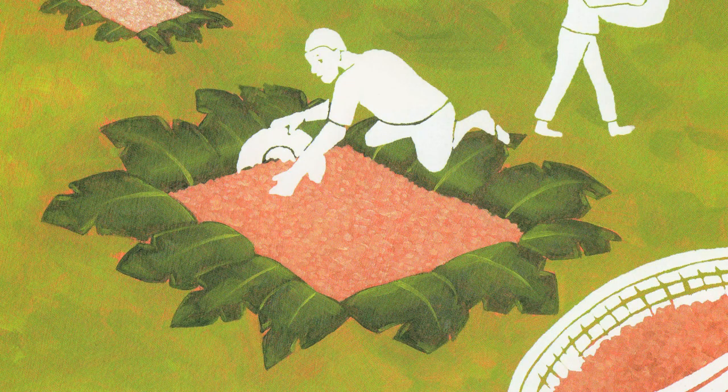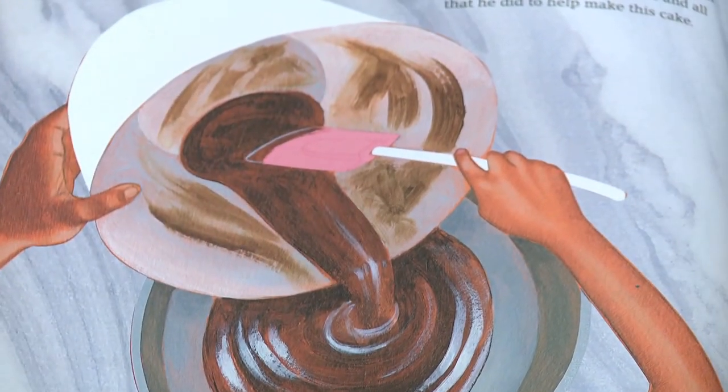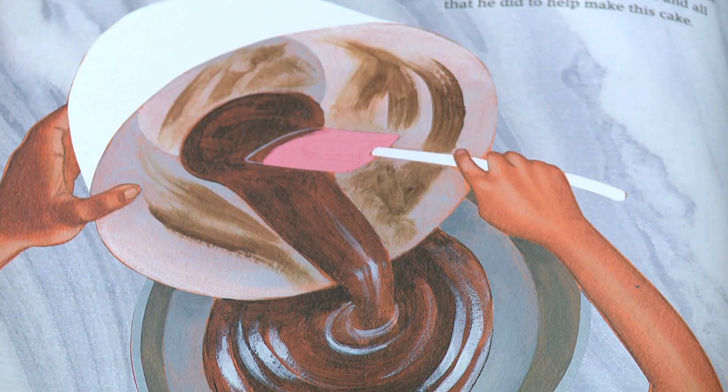I'm trying to share the difficult, back-breaking process that farmers do all around the world so that we can have this commodity that we take for granted, which is chocolate.